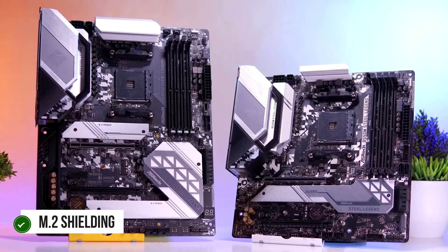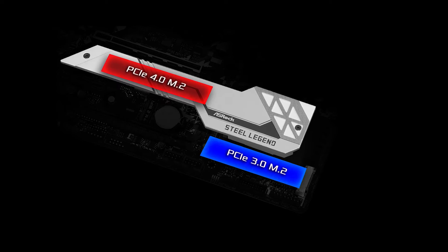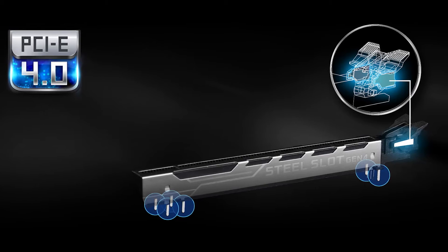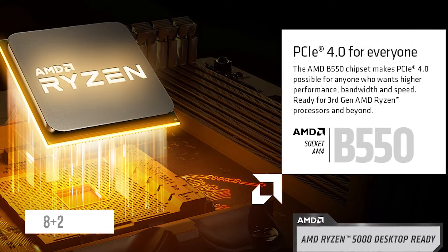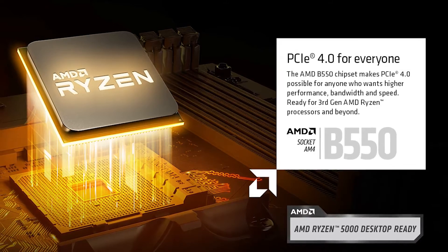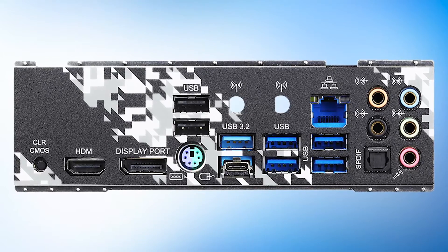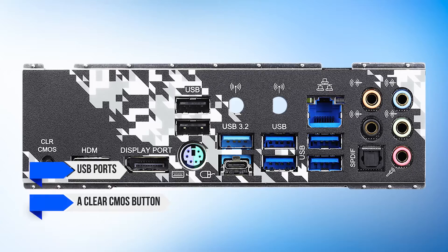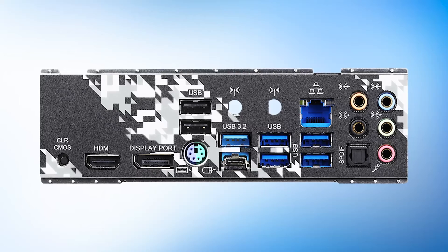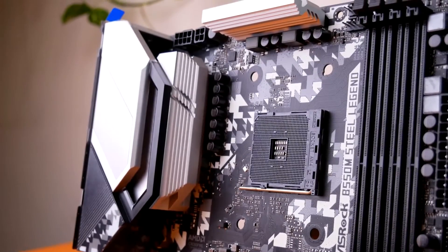The chipset heatsink is combined with the M.2 shielding, providing a uniform look. It features two M.2 slots, but the second one does not feature any shielding or heatsink. The rear panel cover and chipset heatsink feature ASRock branding along with controllable RGB. For power delivery, the board uses a 10-phase VRM design — the 8+2 configuration works surprisingly well with the 5950X. It's great that a budget motherboard like this can handle a flagship-tier processor, and the performance definitely earns it extra points, especially for the price.